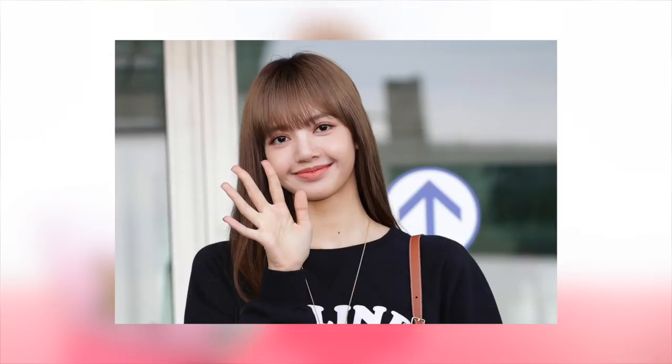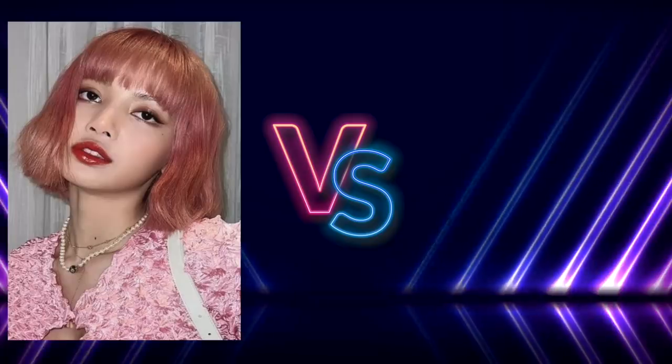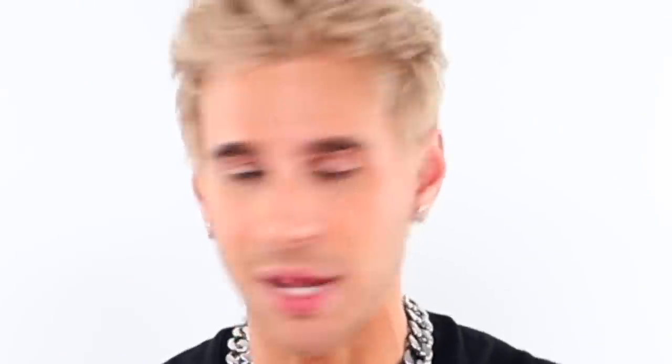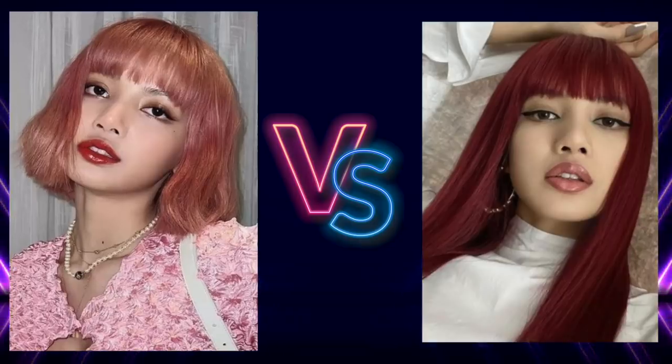Next we have Lisa from BLACKPINK — in a peachy pink versus red. Which looks better? If you picked the peachy pink, I'd have to agree. I think she is cool toned and the pink looks fabulous on her.